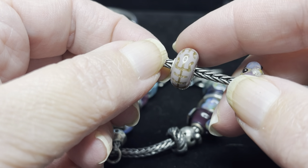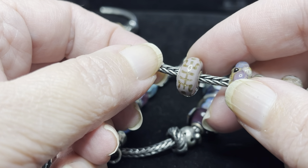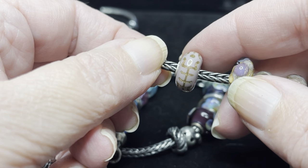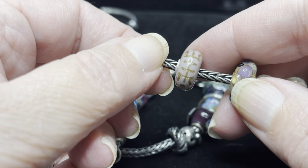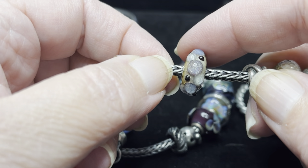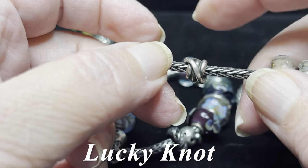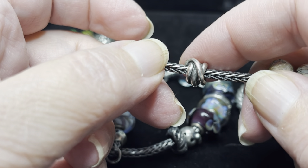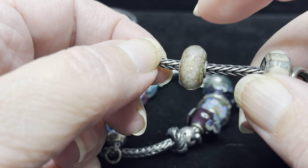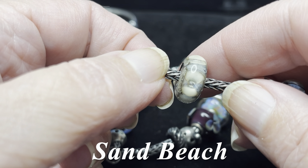Then we have a longevity bead I picked up at Trollbeads Partridge Creek at one of their special events this year. It's opaque and a gorgeous almost pinky-purple mauve color — I swear the color changes depending on the light. Then we have a bead from the long-retired rocky beach kit called fossils. One of my favorite little silvers is the lucky knot. We have a troll agate from Trollbeads Day 2022, and another glass bead from rocky beach called sand beach.